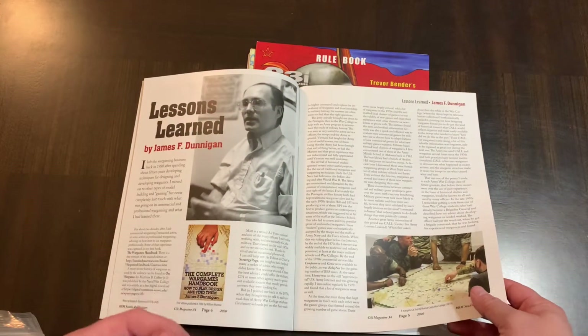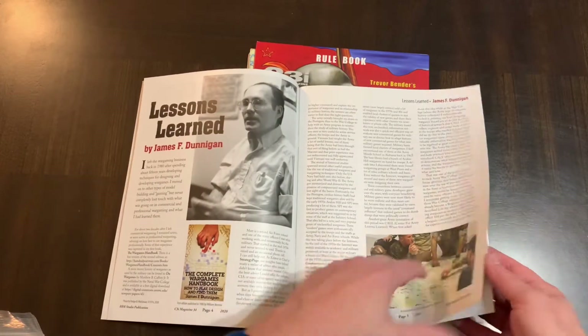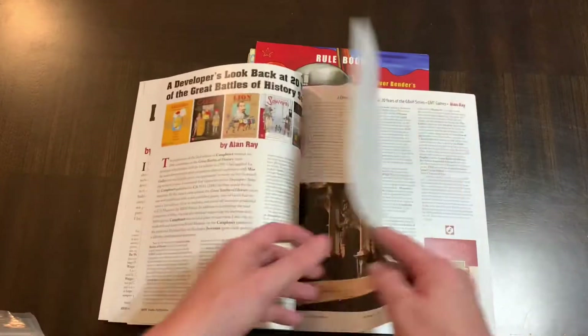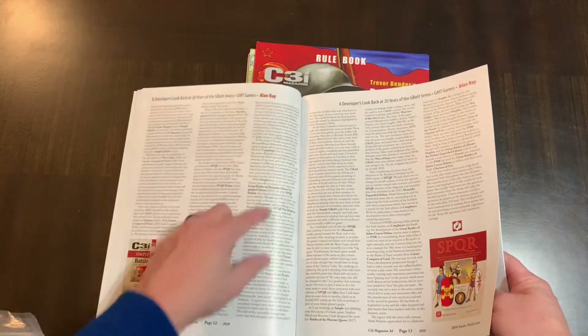Here's an article by James Dunnigan, a very well-known and historic figure in wargames who has added a lot of games to the hobby. And then you have here the designer's look back at 20 years of the Great Battles of History series — here's an article about that.